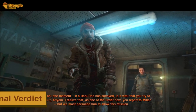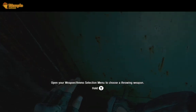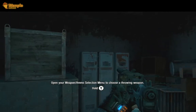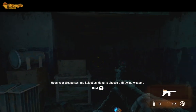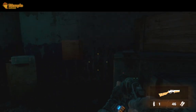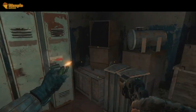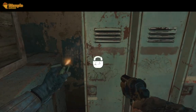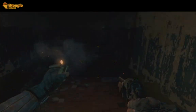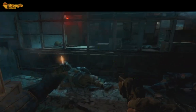Metro Last Light on the Steam Deck is a testament to stellar game design and intuitive handheld technology. It not only preserves the integrity of the original experience, but enhances it, providing an atmospheric and thrilling adventure that fits in your pocket. Whether you are a fan of the series or a newcomer, this adaptation on the Steam Deck is a must-play for anyone seeking a portable post-apocalyptic escapade.